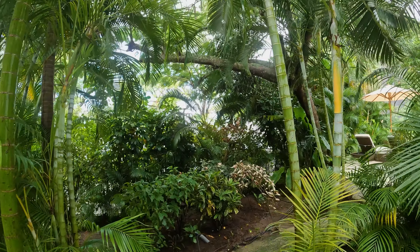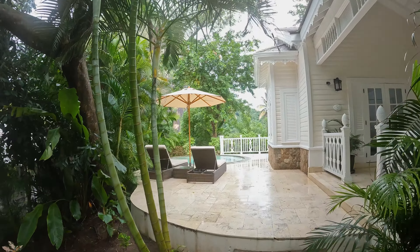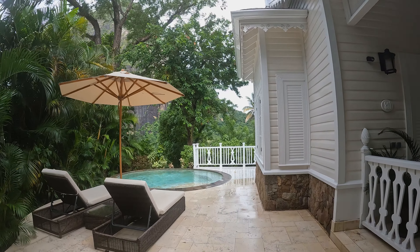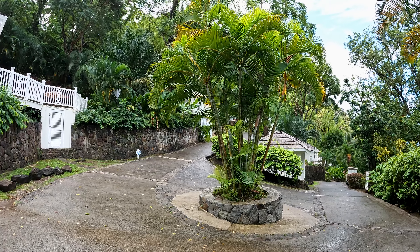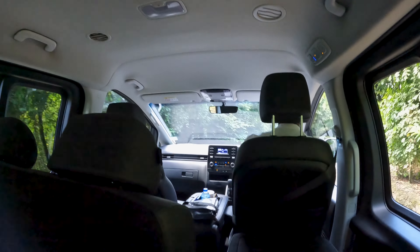I am here at Sugar Beach Viceroy for the next few days and I'm going to show you what it's like to stay at this luxury resort. Sugar Beach Viceroy is located on the beautiful island of St. Lucia and it is known as one of the best luxury resorts in the world. It sits on 100 acres of tropical rainforest on the island's scenic Caribbean coast with views of St. Lucia's iconic pitons.